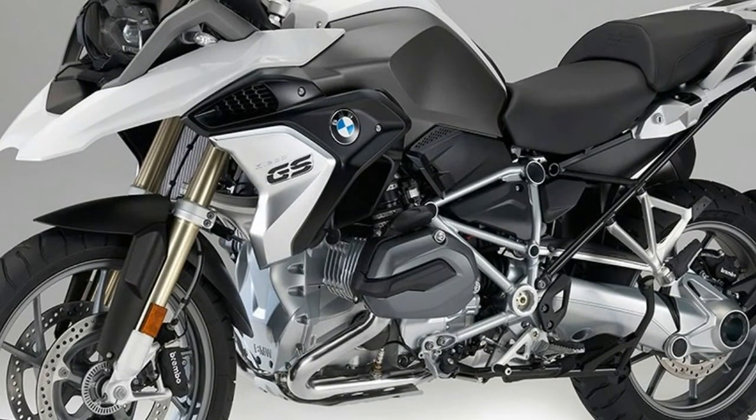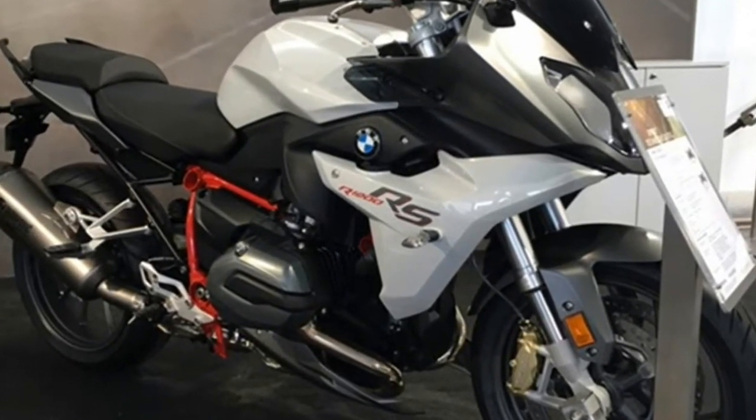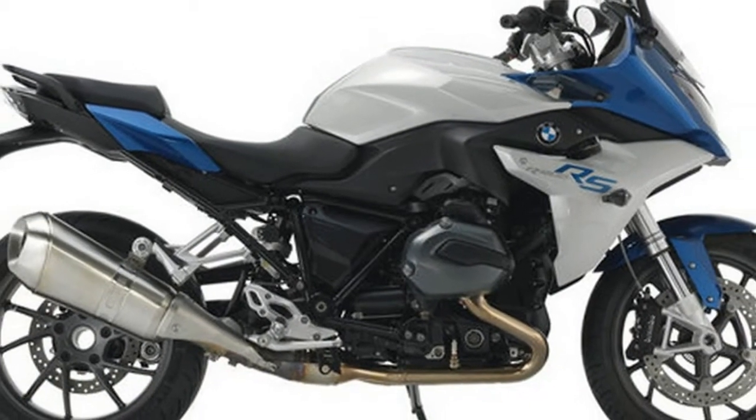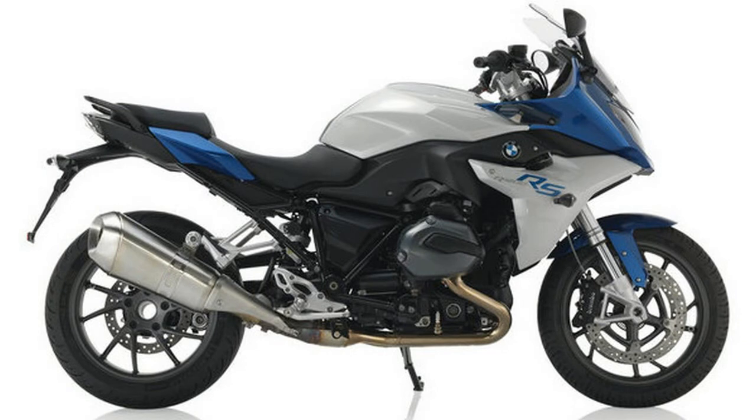An overview of the new colors of the R1200RS: the variant previously referred to as Style 2 is now named R1200RS Sport in the color combination Light White Metallic, Nigel and Grey Metallic Matte. The previous paint finish Granite Grey Metallic Matte, Style 2, is no longer available.